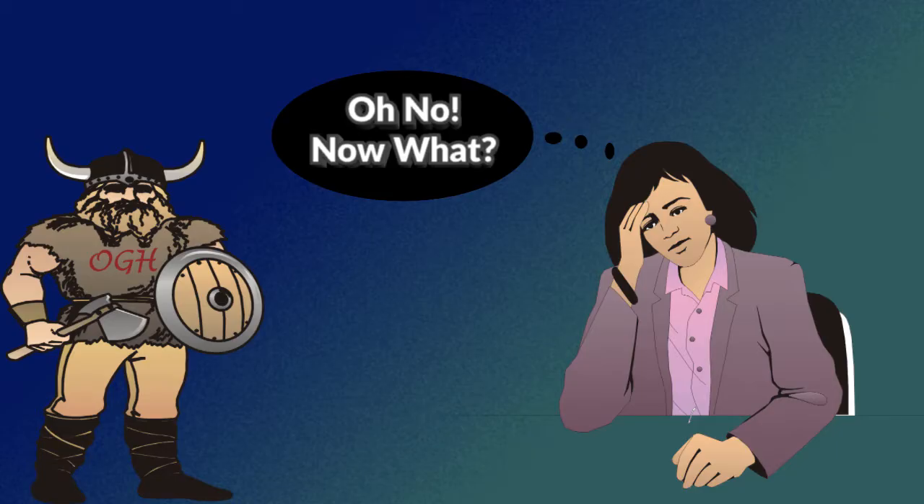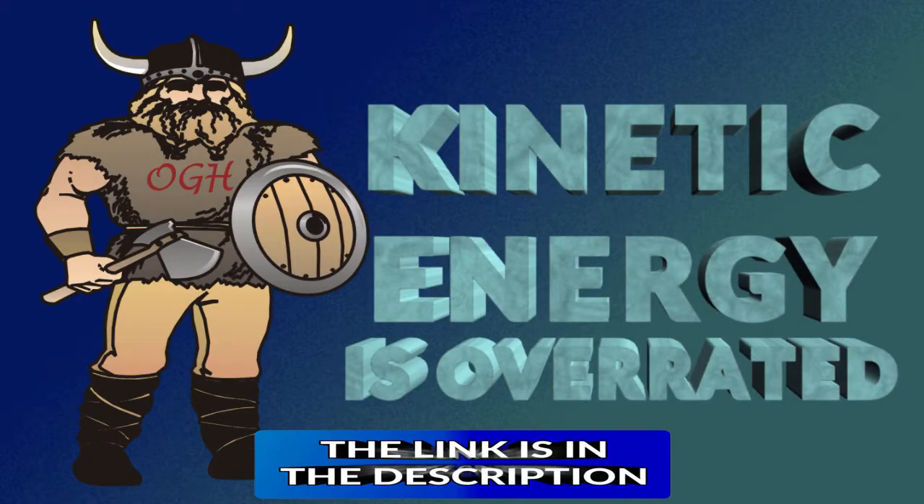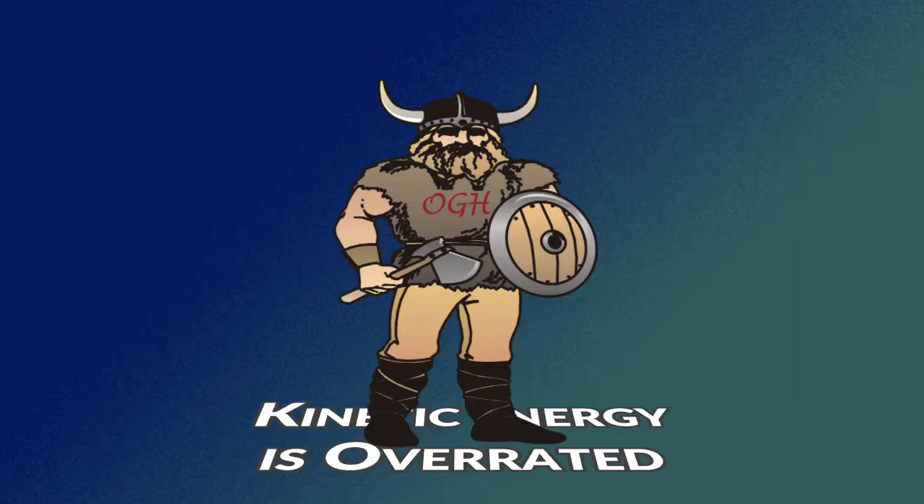Most, if not all of you are scratching your head right about now because in a previous video I declared that kinetic energy is overrated. I still stand on that statement, but I also agree that there's a place for it in archery.